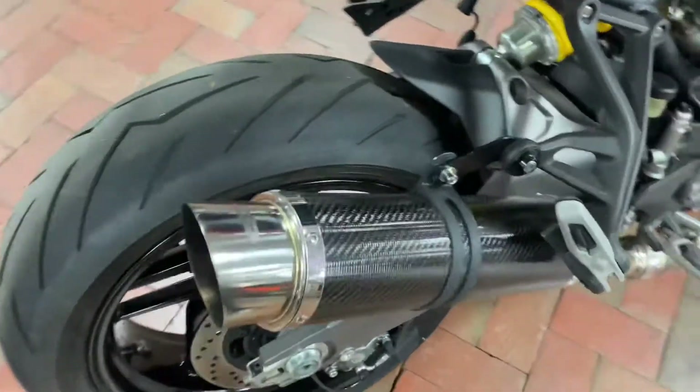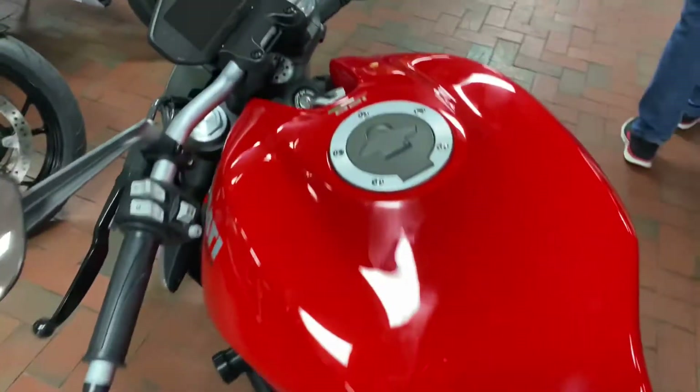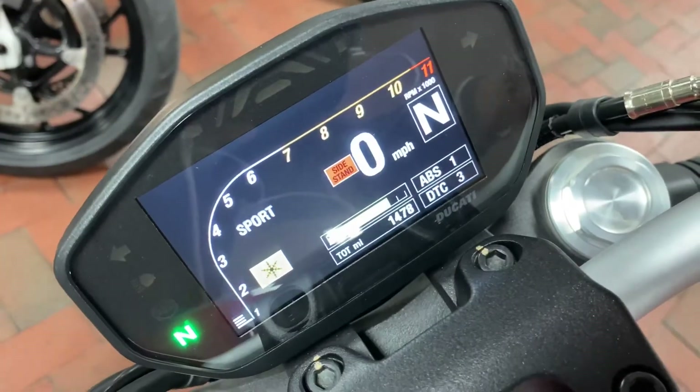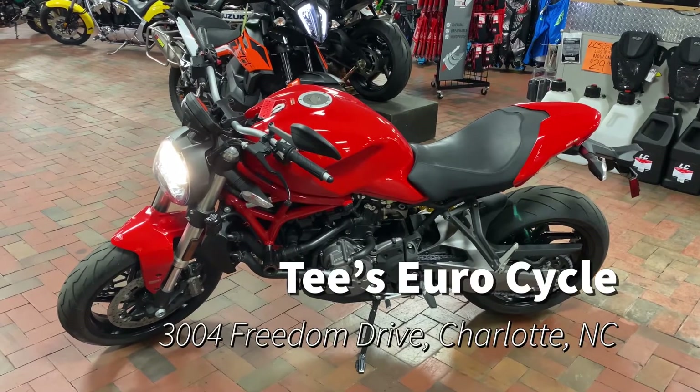It has a really comfortable seat right here. The aftermarket exhaust is going to sound like a beast on it, and it also has frame sliders on both sides in case of a fall. Come on by T-Zero Cycles today to pick up this monster.